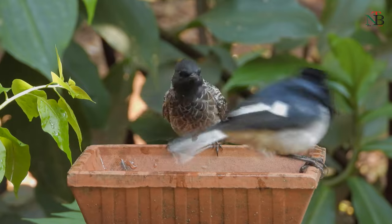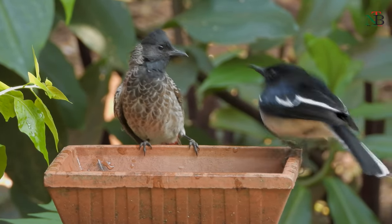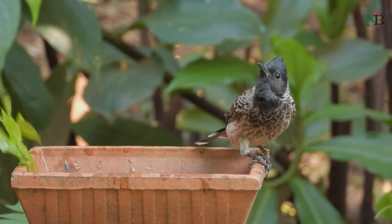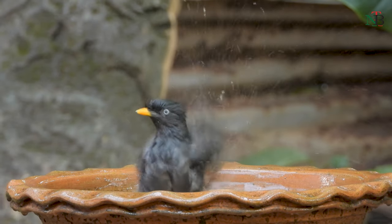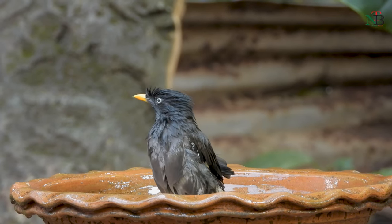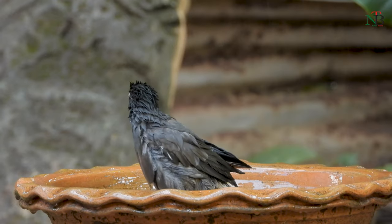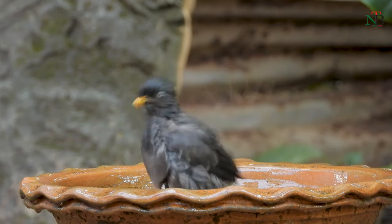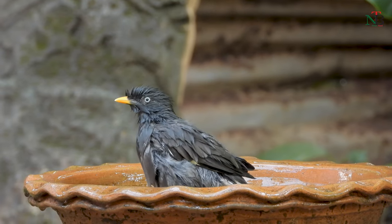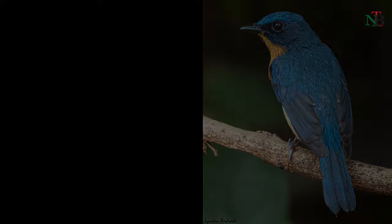This bird bath has really been the main source for attracting a myriad of birds. Thanks for watching the video. Do share, like and comment, and don't forget to subscribe. See you soon with another birding video. Bye.